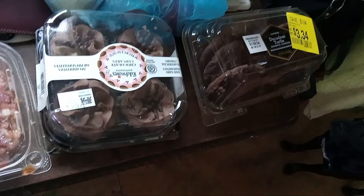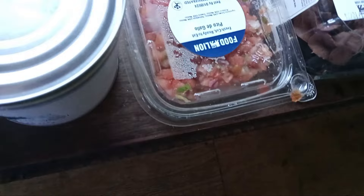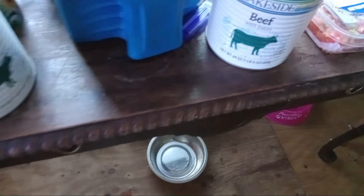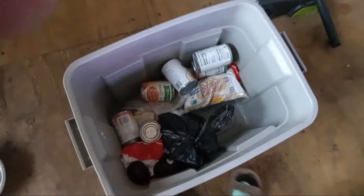I have some decadent turtle brownie cookies and some chocolate cupcakes — we're only allowed two, so that's what I grabbed. Some ready-to-eat pico de gallo that I have to refrigerate, two cans of beef with juices, and a gallon of 2% reduced fat milk. Let me put that stuff in the fridge.